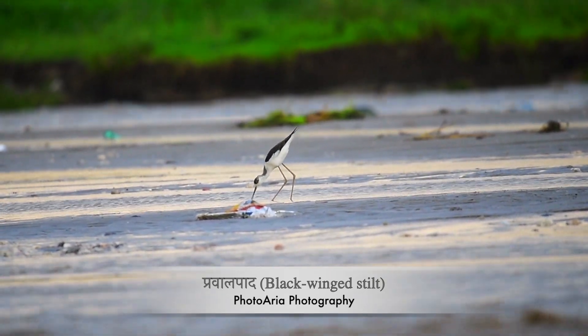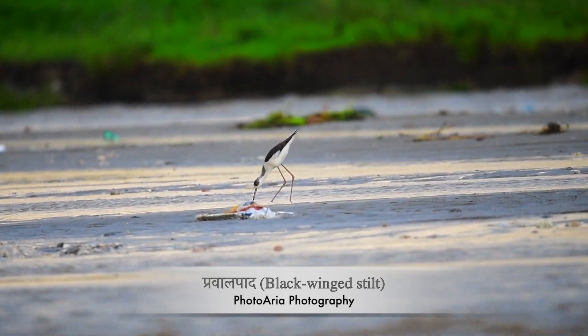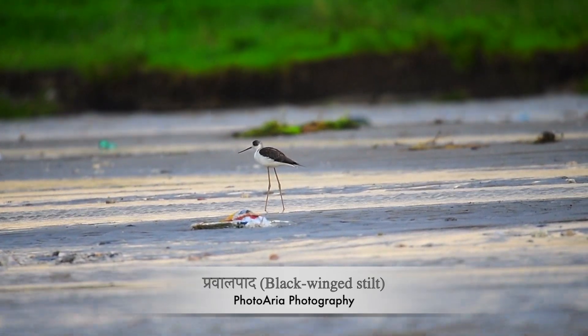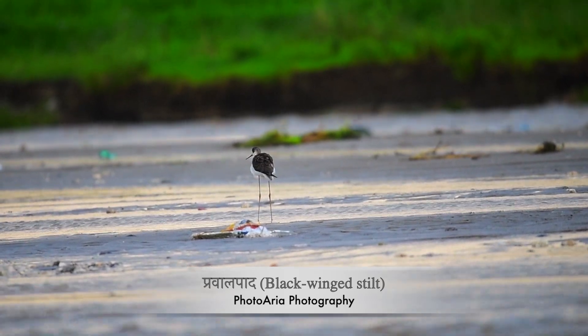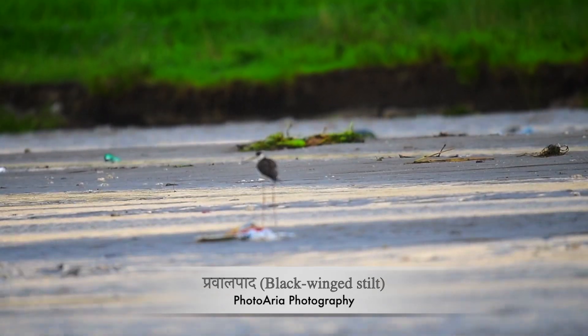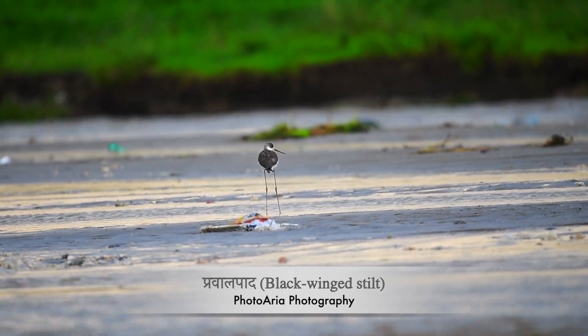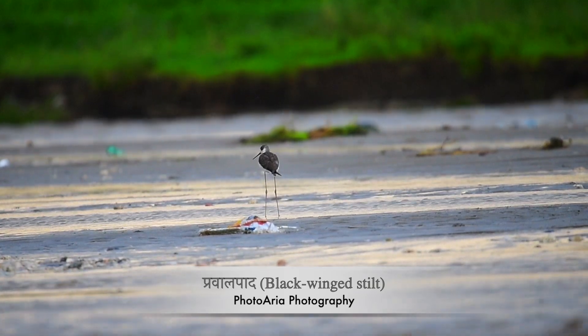One of the most fascinating aspects of the black-winged stilt is their nesting behavior. They build simple nests on the ground, often on small islands or in the midst of reeds. Despite their exposed nests, these birds are fiercely protective of their eggs and chicks, bravely defending them from potential threats.